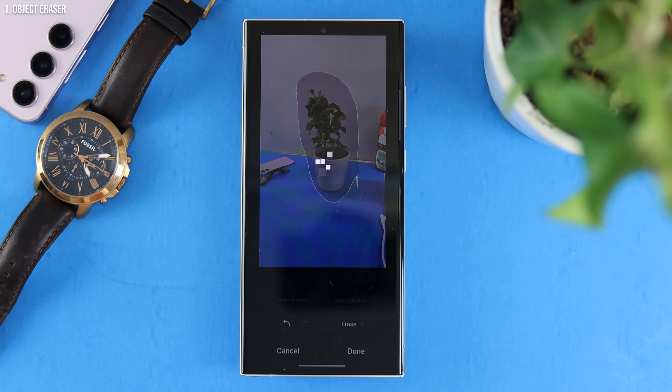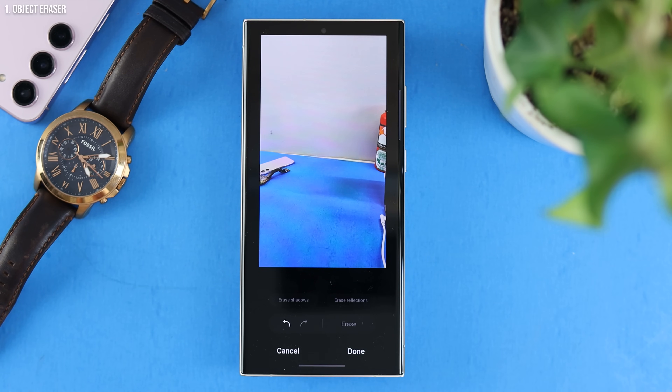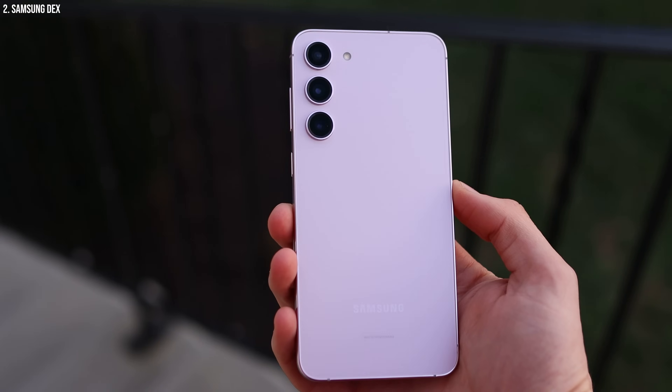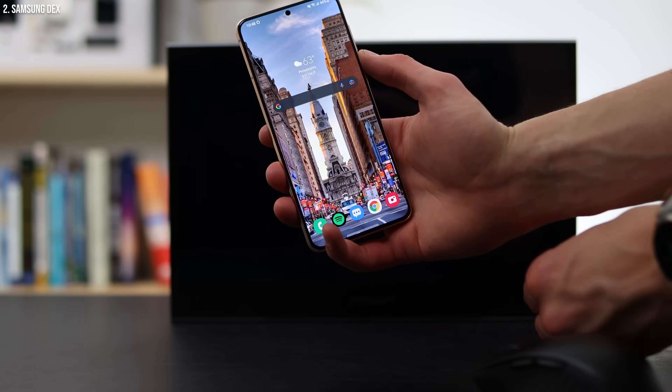This is impressive because Samsung barely mentioned it, and it's basically the biggest feature the Pixel has been advertising. The second one is Samsung DeX. A lot of people didn't realize this, but most Samsung devices double as an entire desktop.